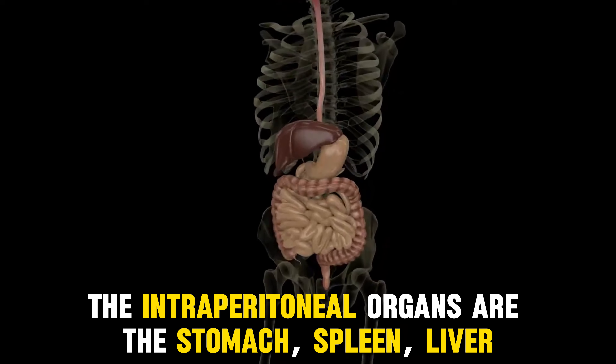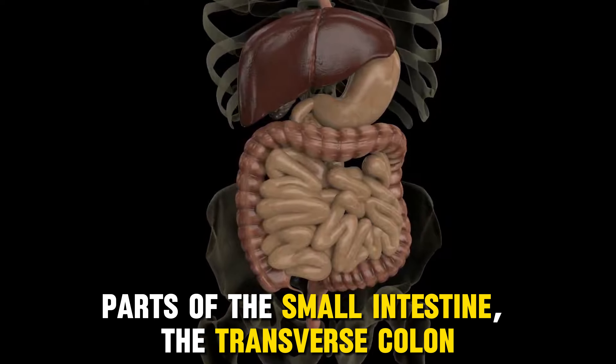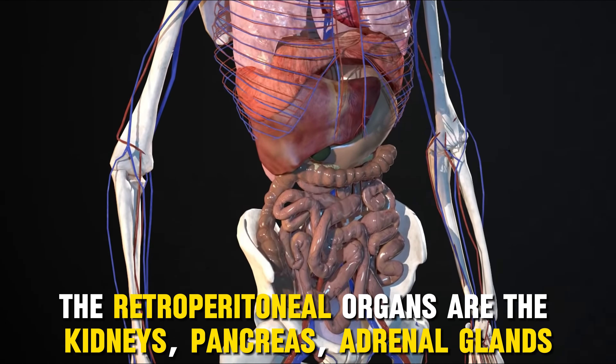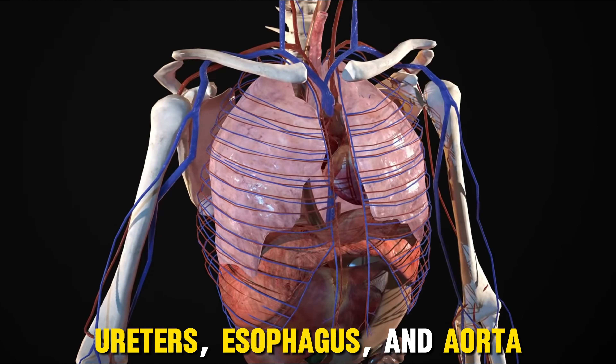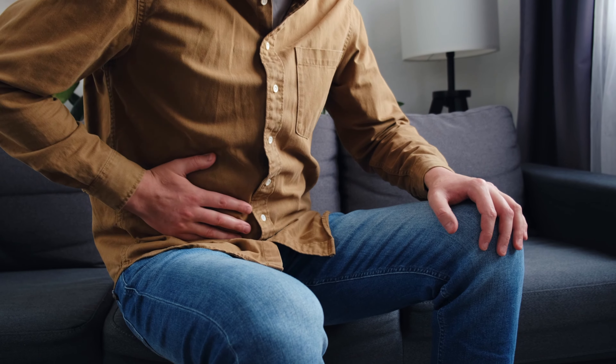The intraperitoneal organs are the stomach, spleen, liver, parts of the small intestine, the transverse colon, and the sigmoid colon. The retroperitoneal organs are the kidneys, pancreas, adrenal glands, parts of the small intestine, the ascending and descending colon, appendix, ureters, esophagus, and aorta. Basically, the abdomen contains a lot of organs, so abdominal cancer could mean many things.